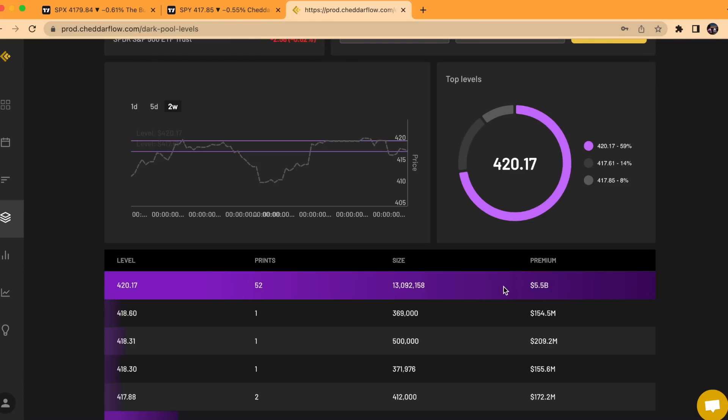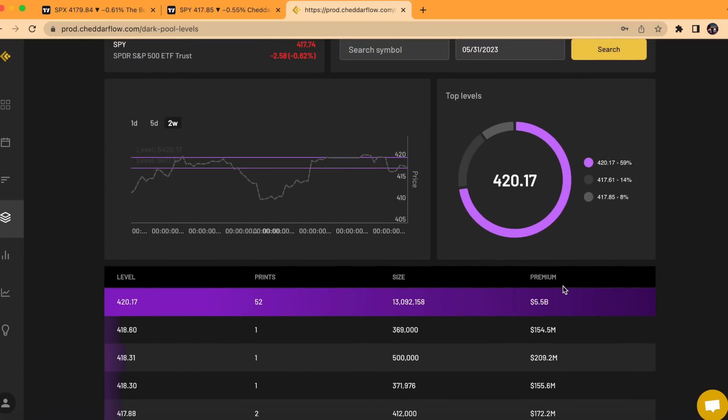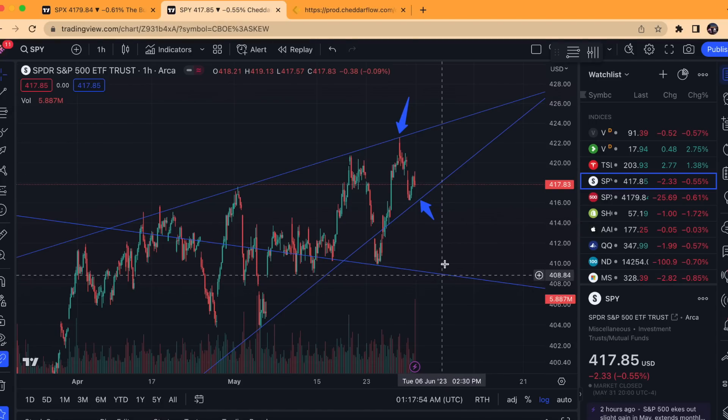5.5 billion in premium is a lot — it's very rare to see something over 5 billion. We've seen it a couple times now: a 5.2 billion, a 5.5, and a 5.6 — this is a record amount of premium. I keep reiterating it in each video because it's super important and rare. Typically, that is a precursor to a very large move. Considering we've seen record levels of dark pool prints, especially signature dark pool prints around the 410 to 420 range, that typically is a sign of a very large move occurring once a breakout or breakdown is established.